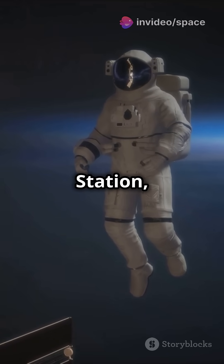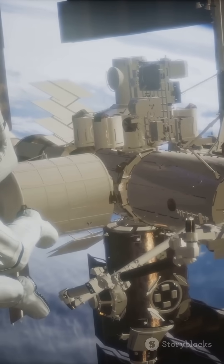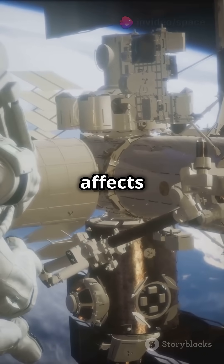On the International Space Station, astronauts like Anne McClain and Nicole Ayers are always on the move. From eye tests to immune system studies, they're investigating how space affects the human body.